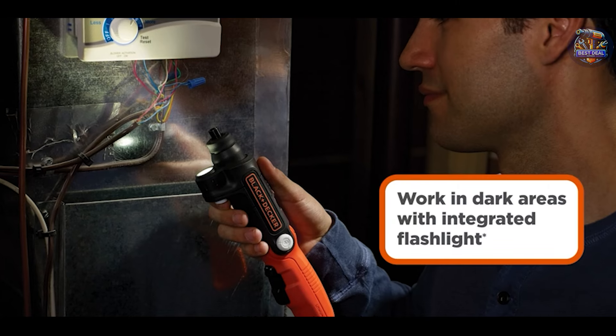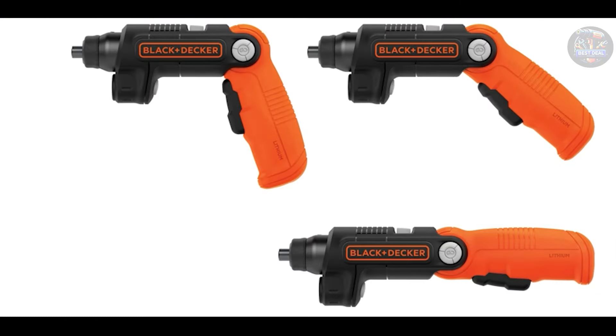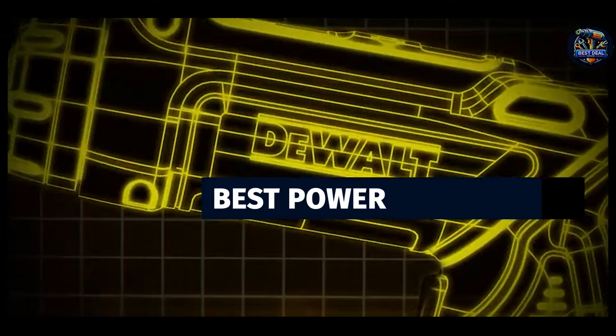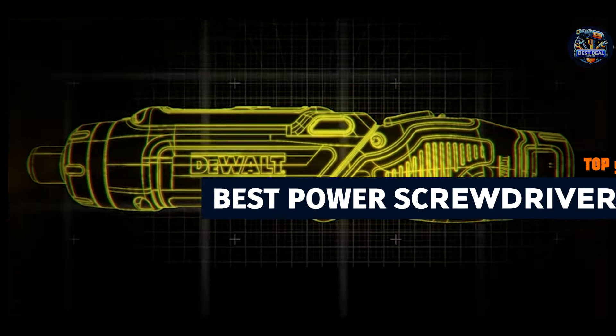Are you tired of manual screwdrivers slowing down your projects? Finding the best power screwdriver can revolutionize your DIY tasks, making them faster and more efficient. Today, I'll guide you through the top five power screwdrivers that offer exceptional performance, versatility, and durability.